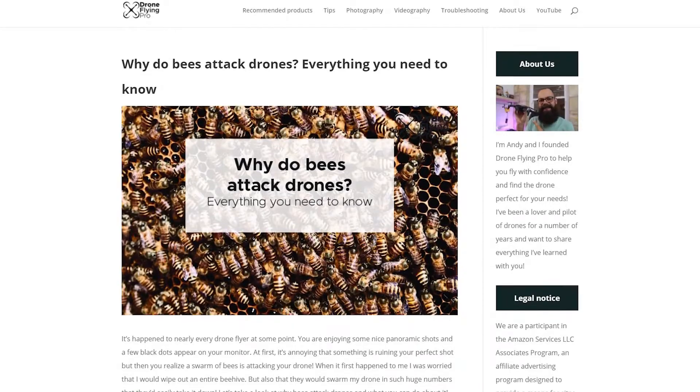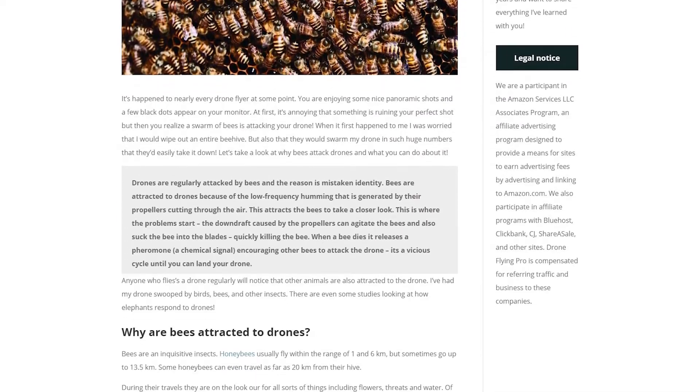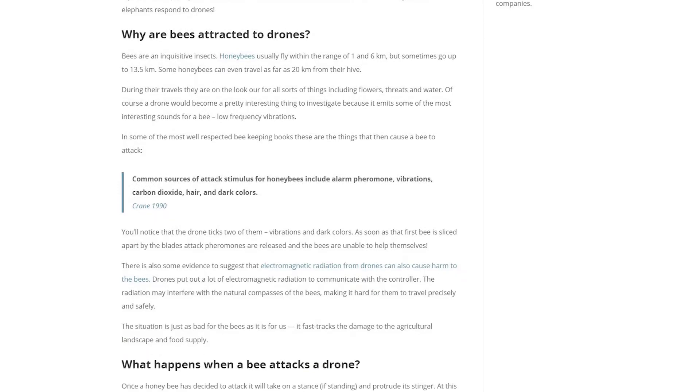This video is based on an article on droneflyingpro.com. Go check it out because not only did I look at why bees attack drones, but I looked at the science of bees — which was actually pretty interesting. It's a drone blog, but I got to learn about bees and the science of bees: what actually causes them to attack, how they attack, and also some interesting research where they're using drones like bees with elephants.